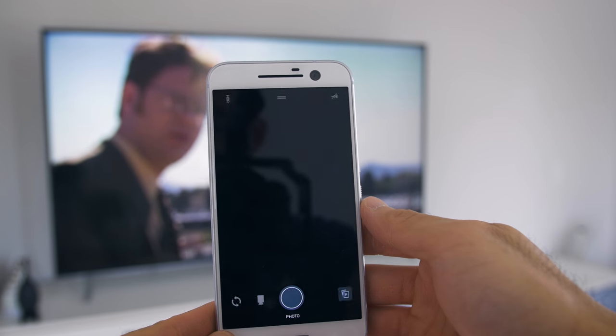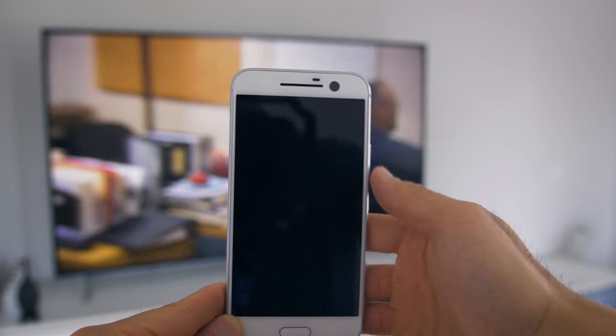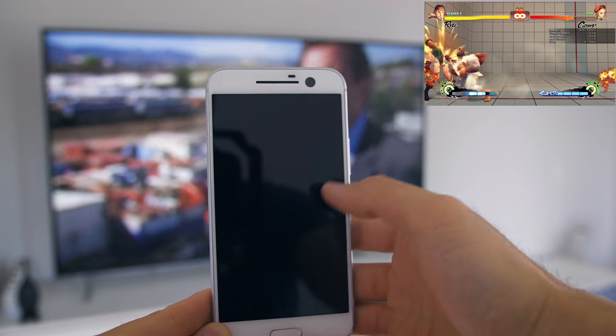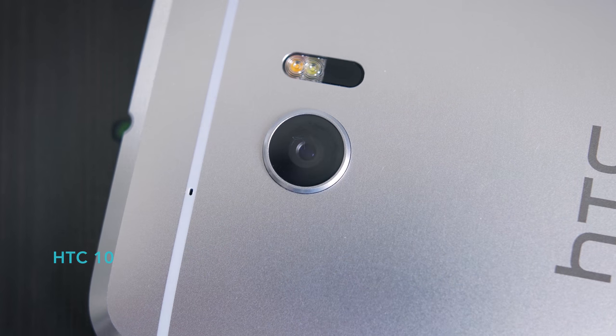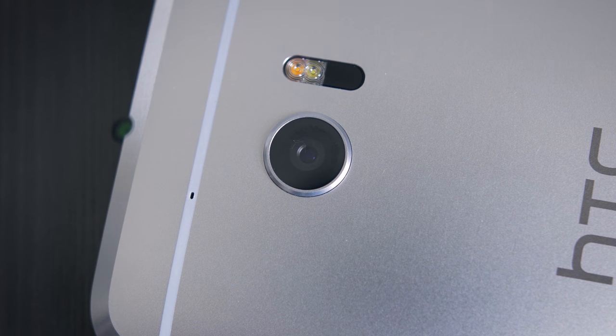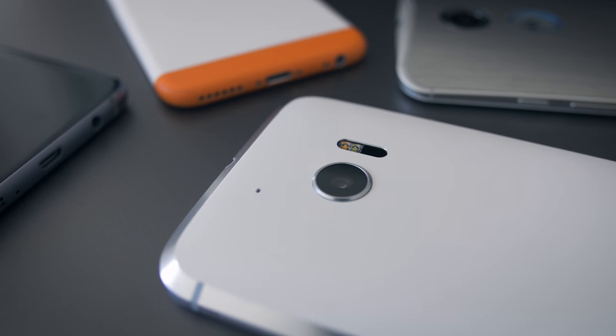One minor gripe about the software: the quick launch for the camera could be better. It uses a double swipe, but you can't do it too fast or too slow — it's kind of like timing a Street Fighter combo. I'd much prefer physical buttons for this without that timing restriction. The camera uses the same sensor as the Nexus 6P, but they've made the aperture wider to f/1.8 and it has optical image stabilization, so it should be a very capable camera.